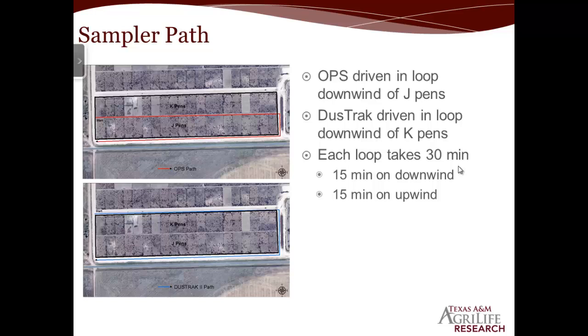This is a quick shot of where each one was driven for each sampling set. We started on the west side — for the OPS on the ATV, we started in between the J row and the K row of pens and drove it down the working alley to measure the downwind dust concentrations from the J pens themselves. Each loop took about 30 minutes: 15 minutes on the downwind side, then we hurry up to the south side and do another 15 minutes to get upwind concentrations. The feed yard was nice enough to lend us a steady stream of interns and student workers to do the job of driving those four-wheelers super slow in the dustiest part of the day.